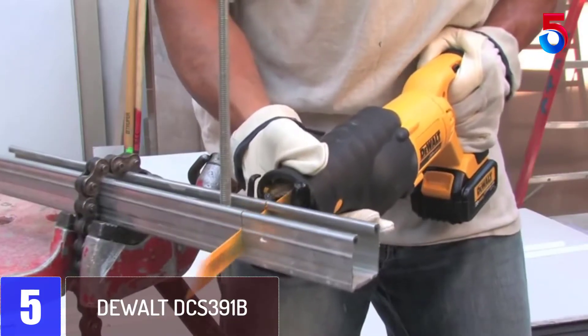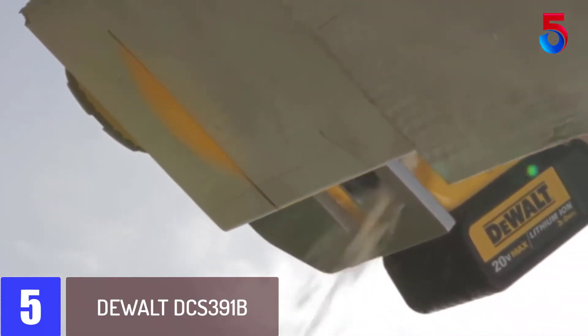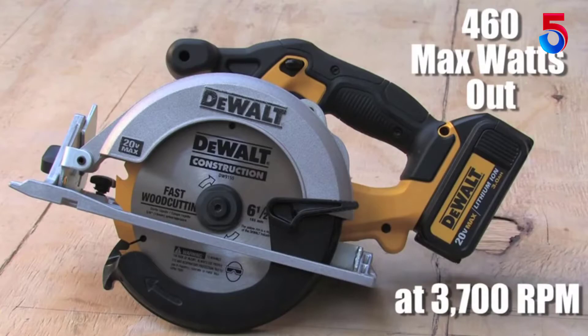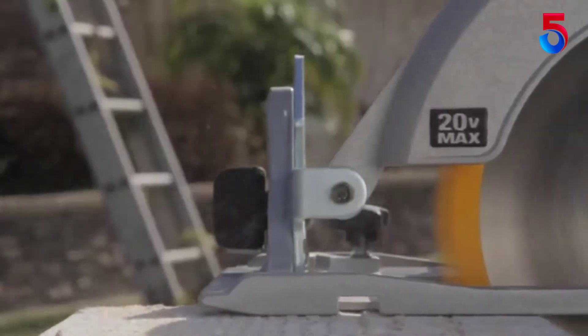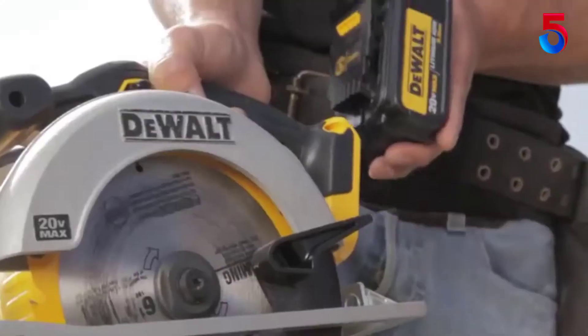This compact circular saw from DeWalt combines the best of portability, power, and comfort to make it the ideal choice for those in need of an all-around workhorse. The saw measures just 15.25 inches across, which means it doesn't take up much space in your shop, and at only 7.1 pounds, is relatively easy to transport to the field. Plus, this saw is cordless and runs on batteries to improve portability.